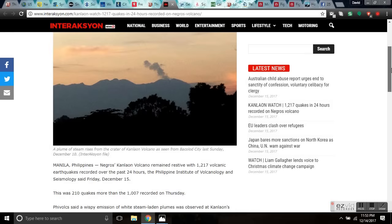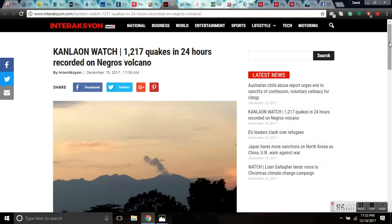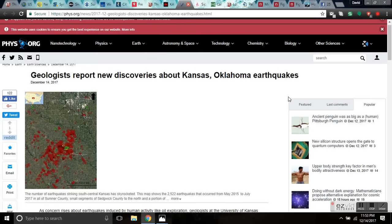Geologists report new discoveries about Kansas and Oklahoma earthquakes. They say that if you inject a large amount of toxic materials into the ground, it builds pressure and causes earthquakes. We knew about this in 1990 — three decades ago — and now they're finding out about it.